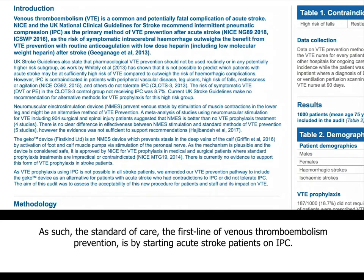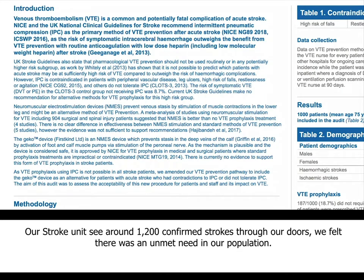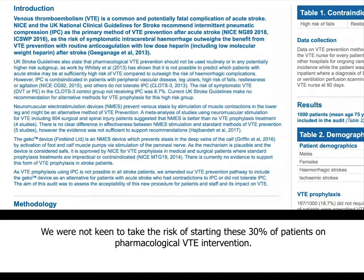So as a standard of care, the first line of venous thromboembolism prevention is by starting patients on IPC, which is otherwise called Intermittent Pneumatic Compression. We were aware that there were alternatives to IPC called neuromuscular electrostimulation devices, but clearly they were not used in this cohort of patients. As a stroke unit seeing around 1,200 confirmed strokes through our doors, we felt there was an unmet need in our population. Around 30% of patients who had stroke and who needed VTE prophylaxis either had contraindications to wear the IPC device or were not able to tolerate it, and we are not very keen to take the risk of starting them on pharmacological VTE intervention.